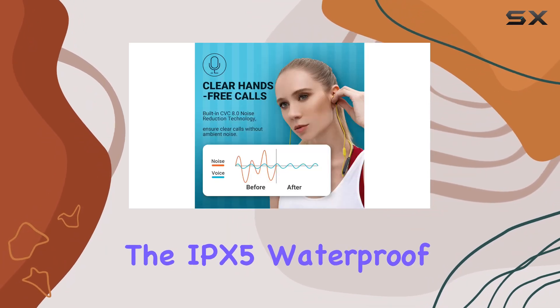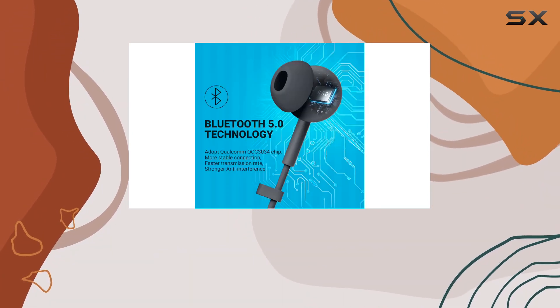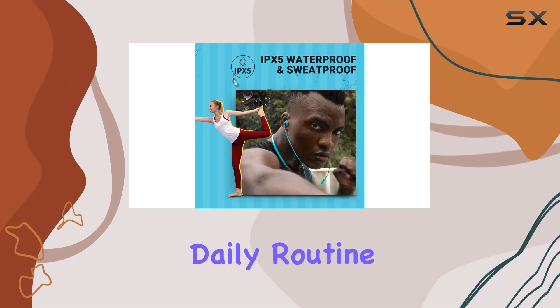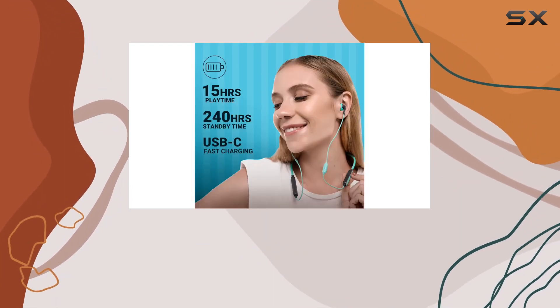Whether you're into indoor or outdoor sports, the Wave headphones have you covered. The IPX5 waterproof and sweat-proof rating means you can keep the music flowing without worrying about sweat or water damage. These earbuds are versatile and perfect for sports, workouts, or even your daily routine at school or the office. In the box you'll find the earphones, a USB cable, and six different ear tips for a customized fit, along with a user manual.